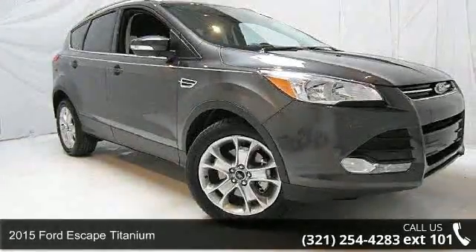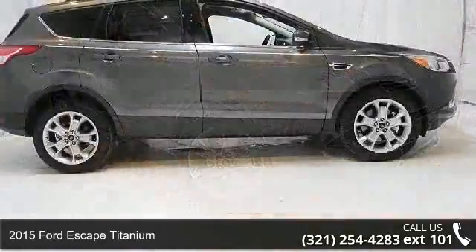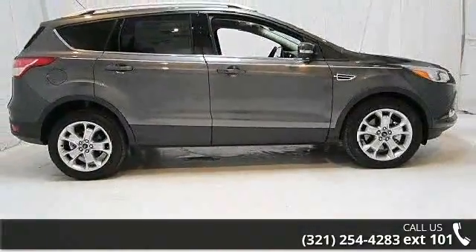Imagine yourself in this 2015 Ford Escape Titanium. If you are looking for a first-rate auto, this one could be yours today.